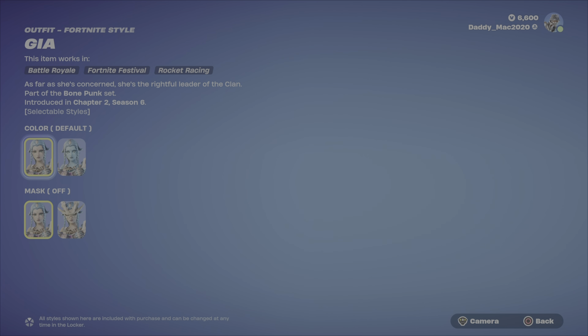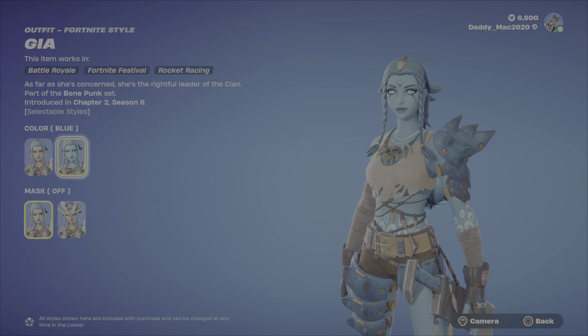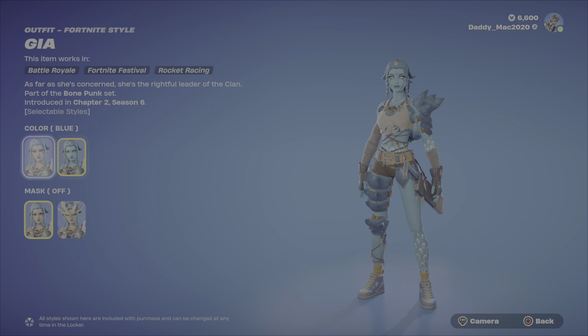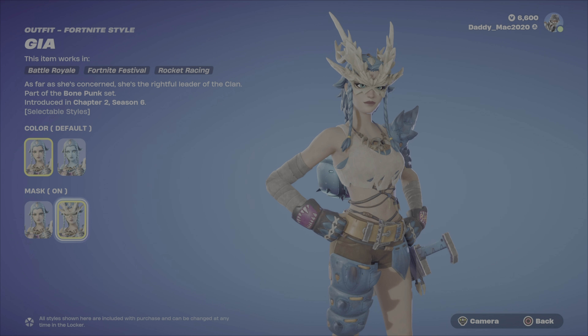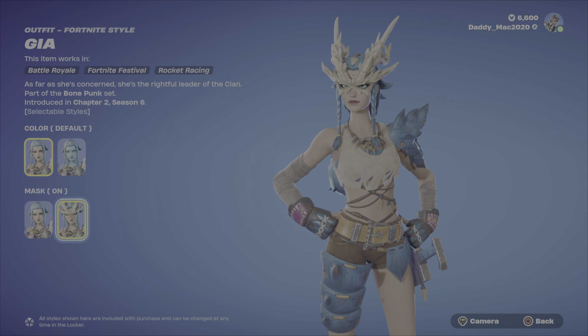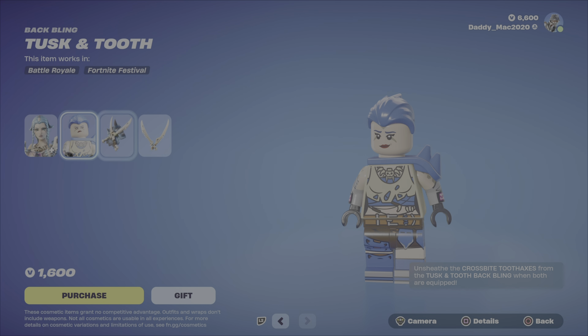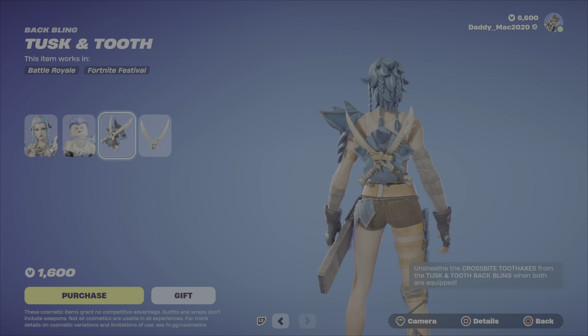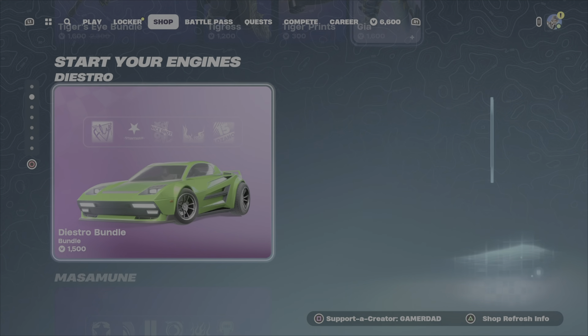Then we've got Gia. She's got multiple options with the styles — you've got this blue option that makes her look like she's from that Avatar movie. Then we've got the ability to put the mask on or keep it off. The Lego style is not too bad. Then we've got the Tusk and Tooth Back Bling and the Crossbite Tooth Axes Pickaxe — and when you have both equipped, you can unsheathe the pickaxe from the back bling. 1,600 V-Bucks there.